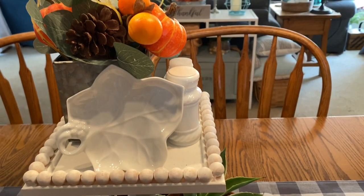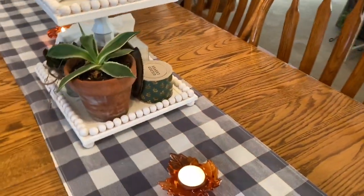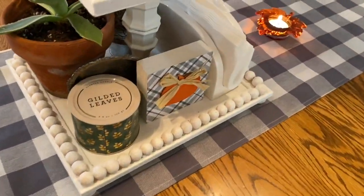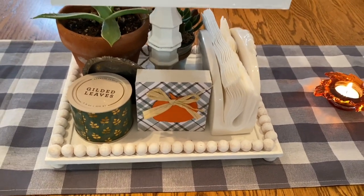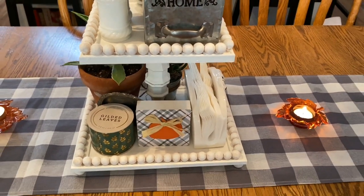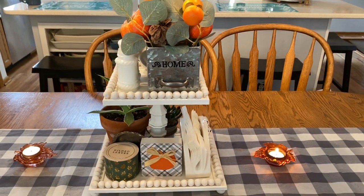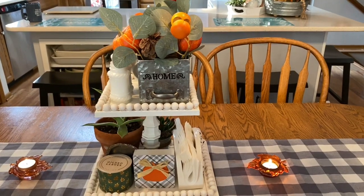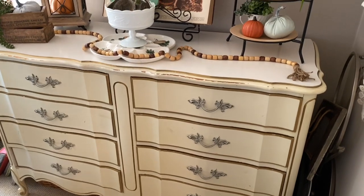On the dining room table is my Dollar Tree tiered tray that I made out of picture frames. I've been so pleased with it and really love the white finish. I have some of my little DIYs on it. I really like trays because then I can put a lot of things on the table but it doesn't feel cluttered, because it's all contained on one tray.